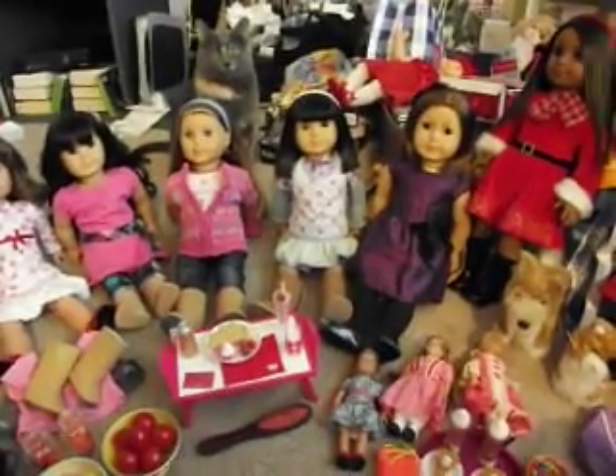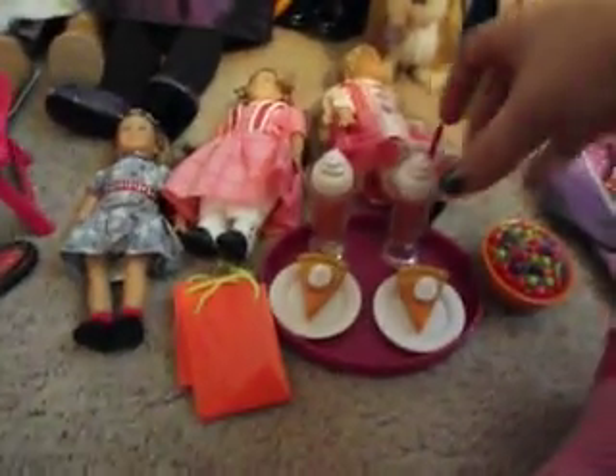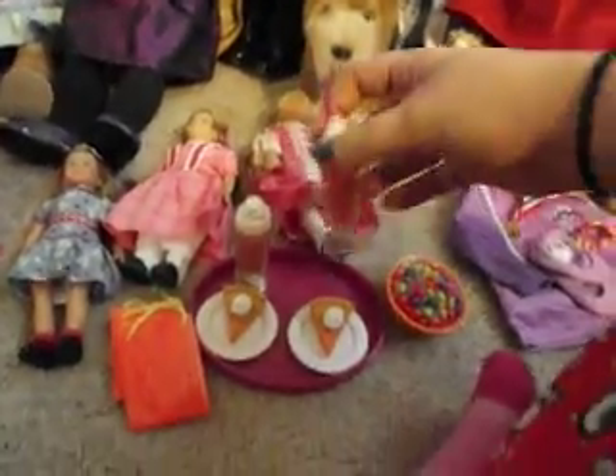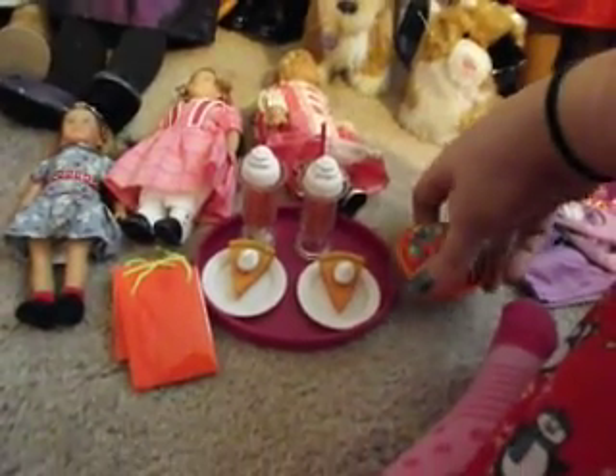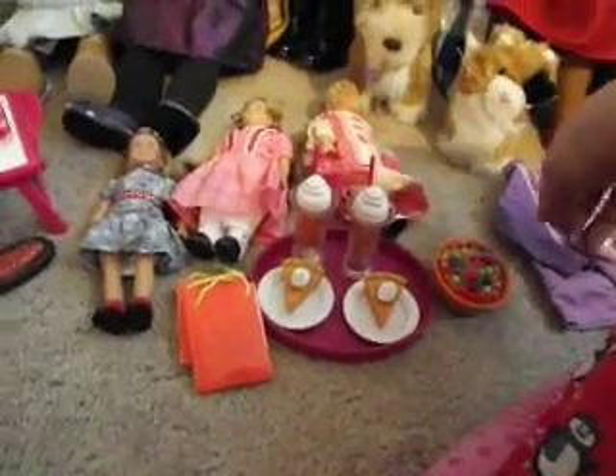I am going to start off with some of these little accessories that I got. I got the fall party treats. They went on sale, I don't know how long ago, and I bought them. I wouldn't have gotten them had they not been on sale, but since they did, I got them. And the same with this set and this set.